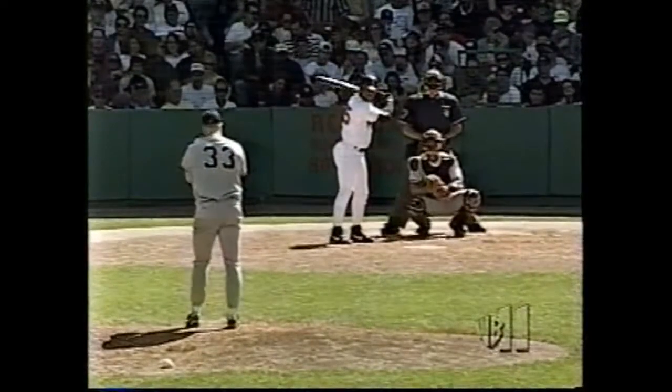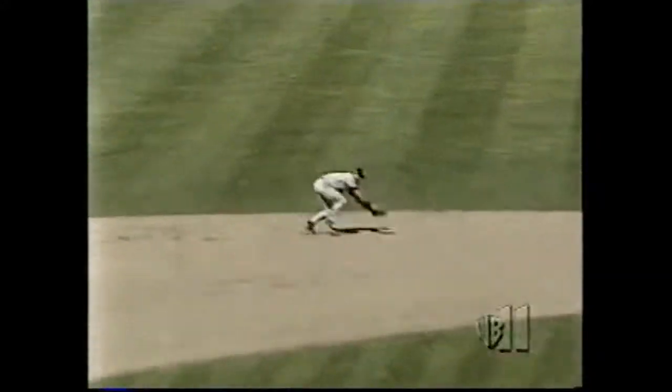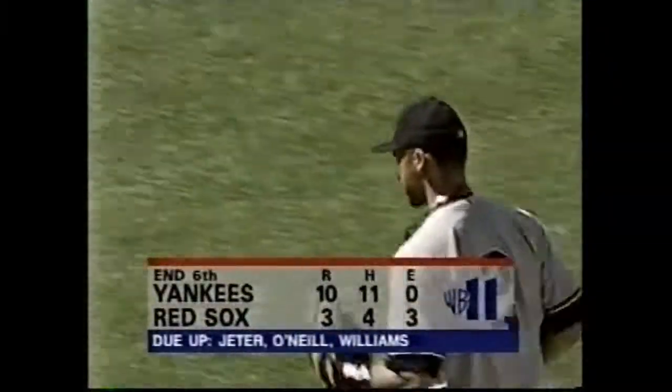O'Leary, one for two. Hit hard but Jeter is there to snag it, and the Red Sox are gone here in the sixth inning. Six have been played — Yankees lead it by seven.